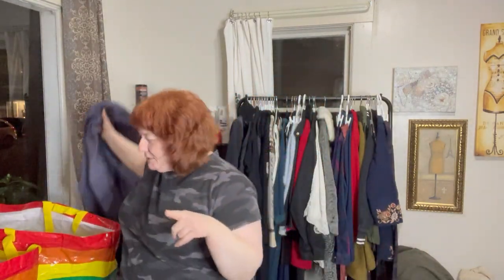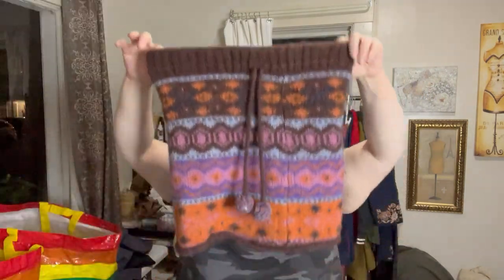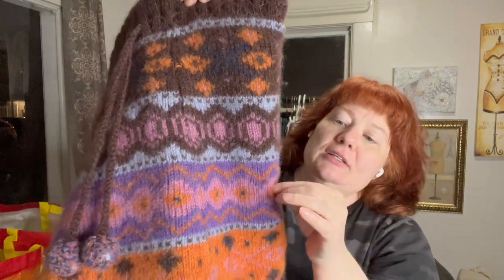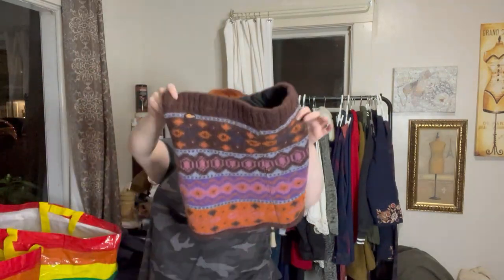I think the Lululemon piece is a small/medium. I fit it on my mannequin, check the Lululemon website size chart, compare measurements, and include that in my listing. I also found this Everest 100% wool mini skirt — I love the pattern, just a tiny bit of pilling.